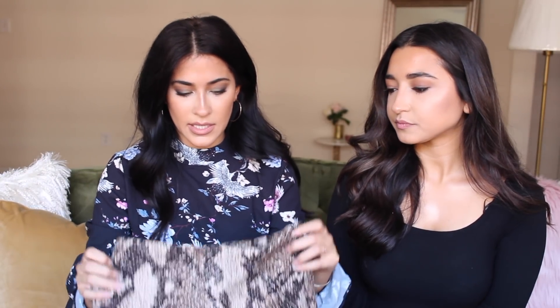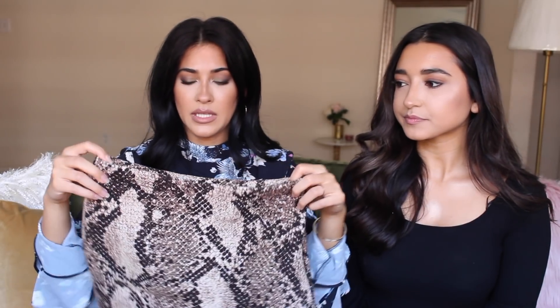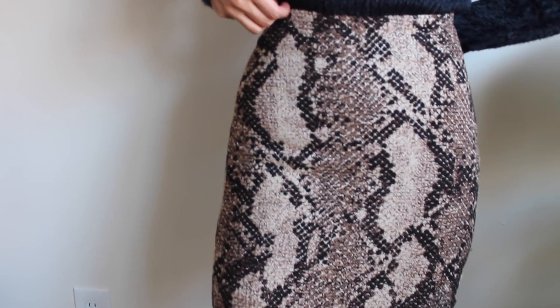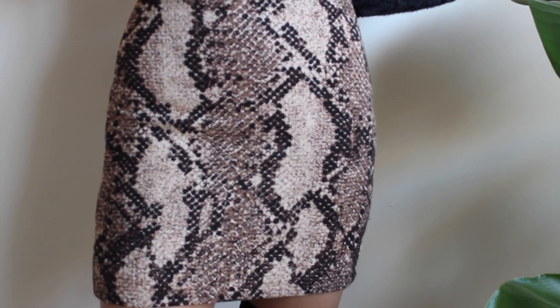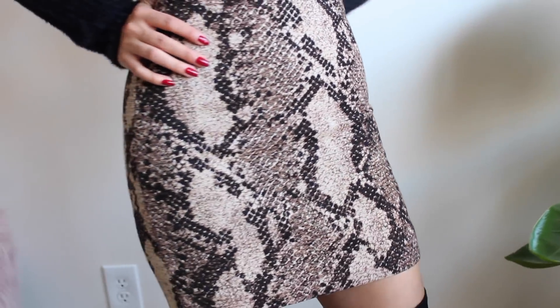The last thing I got from H&M is a little skirt. I love wearing little skirts when it's cold because you can throw tights, boots, and a sweater on. I picked up this brown and cream snakeskin print skirt. It fits really nicely — snug at the waist, super thick material so it keeps you warm, and it's not too short. I like to feel comfortable in everything I wear. I think it'll be cute with thigh-high boots or ankle booties. I got this on sale for $15 — such a steal.